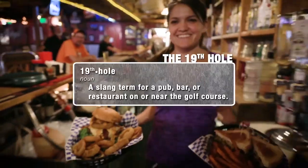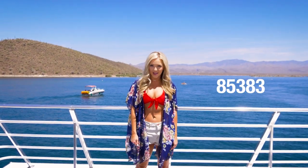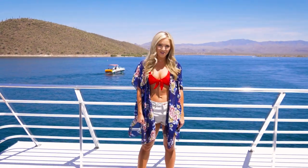Hi guys, I'm Andrea Fogel and welcome back to the 19th hole. This series is all about showcasing some of the best post-round hangout spots, but this time we're doing things a little different. Today we're in zip code 85383 at Lake Pleasant Regional Park checking out Scorpion Bay Marina and Grill.